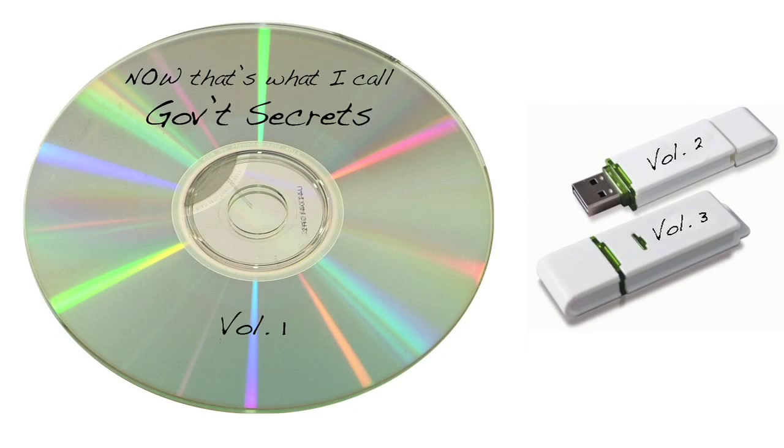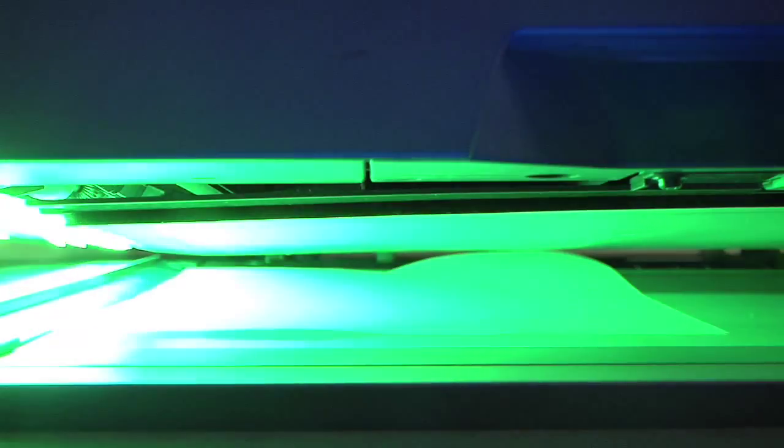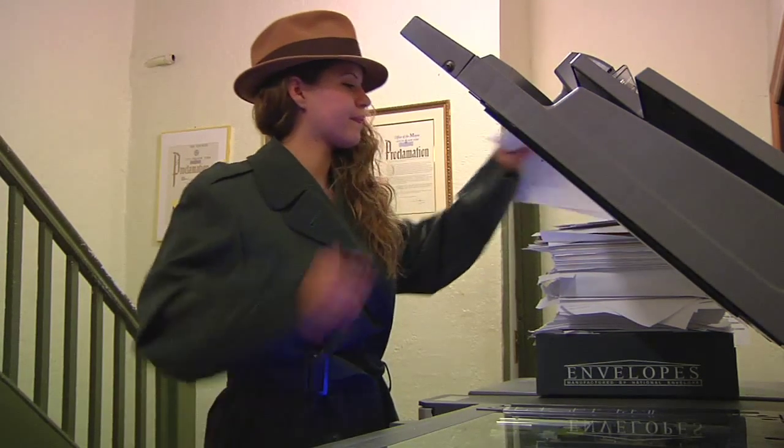Step 2: Once you've obtained the documents, be sure to copy the information. Digital copies are preferable, but if those cannot be accessed, find a way to photocopy the incriminating pages. The Pentagon Papers were over 7,000 pages long, so be sure to find company with a lax Xerox policy.